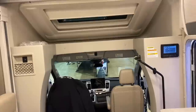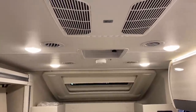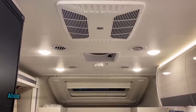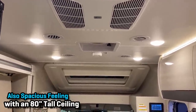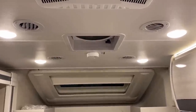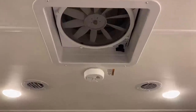Up top here, despite the small size of this RV, count the number of air vents you can see - four, plus more over the cab area - and they're double-ducted. This little rig is going to get some fantastic airflow. If you don't want to crank the full air conditioner, you can always just open some windows and get some really good cross-breeze airflow.